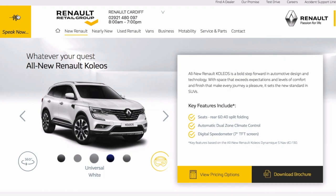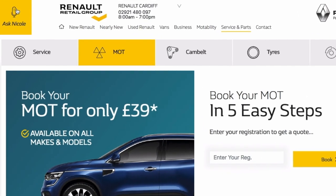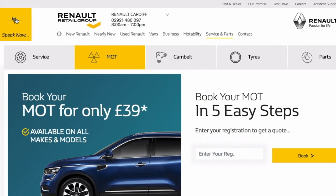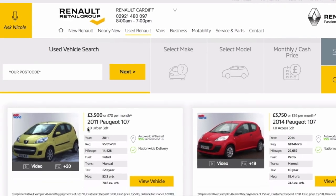Or maybe, Nicole I'd like to book an MOT. Or maybe you could say, show me your used cars. Pretty impressive don't you think?